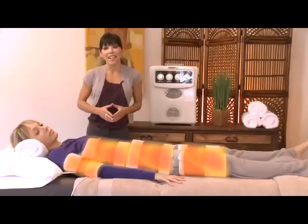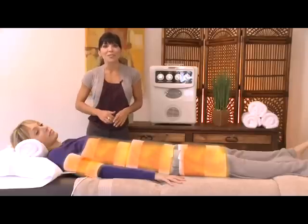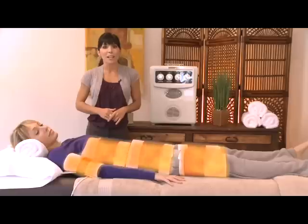Ask your salon attendant to sign you up and let's get you started with the Formostar FAR Infrared Body Wrap Treatment Package today. You'll be glad you did.